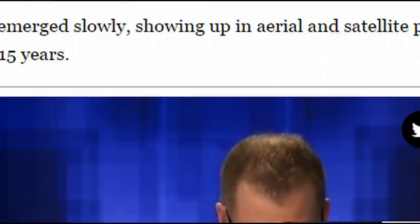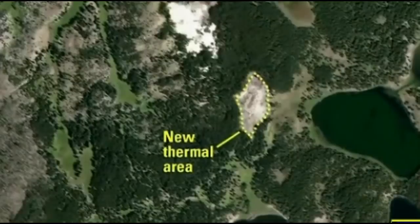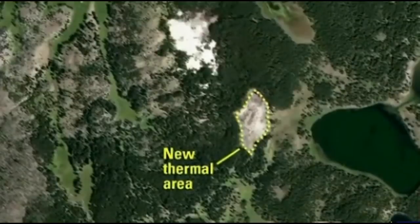You could fall through the ground here in this region in Yellowstone if you don't know where you're at and what you're doing, and that would not be fun.